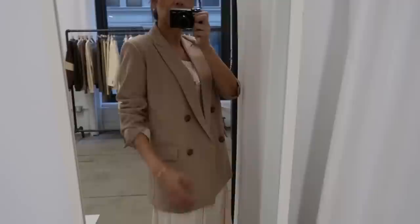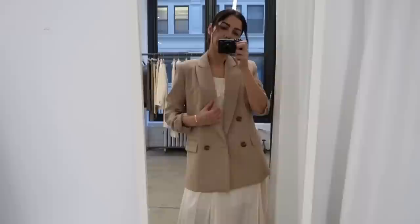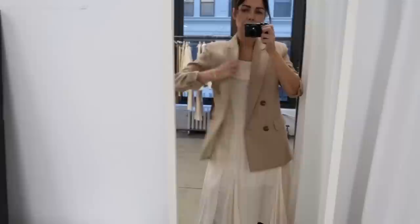Here's the dress with a blazer for a more casual look, in case you want to wear it for the office or something like that. This blazer is a size medium — it's a little bit oversized — but if you want to wear this blazer with chunky sweaters, I suggest that you size up.